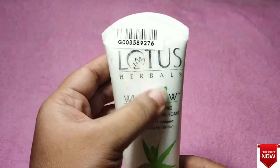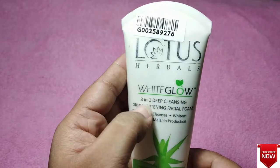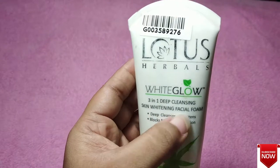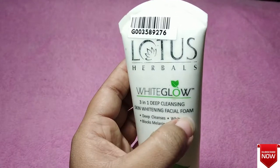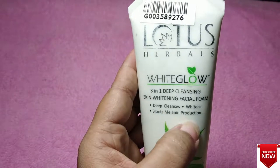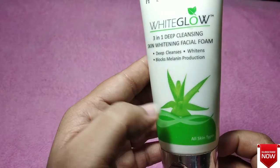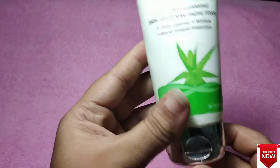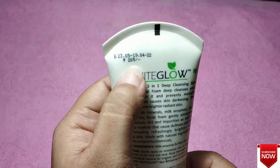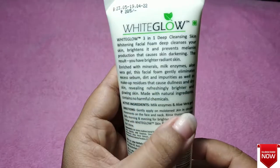First I am going to do a review of this product. This is Lotus Herbal 3-in-1 Deep Cleansing — it is a skin whitening facial foam. This will deep cleanse your skin as well as whiten it, which means it will block the melanin production. So once melanin production is blocked, your skin darkness will be reduced and it will not go much darker. I have been using this product for quite a long time and I find it really useful because it helps in removing suntan as well.